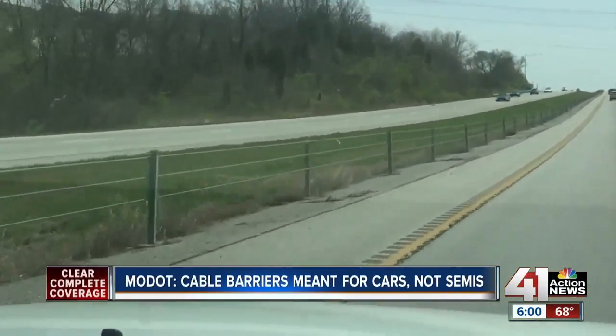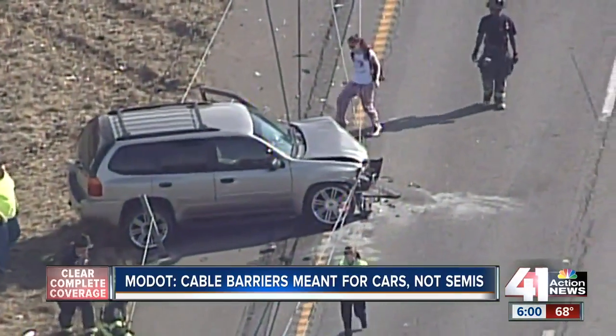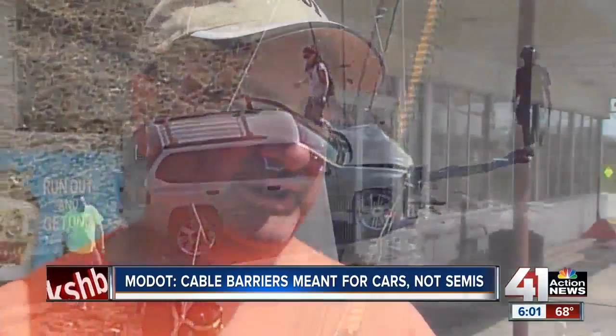As you travel down the highway, there's a safety feature you may not pay much attention to — that is, until it saves your life. Occasionally I've seen an accident where the cables have caught somebody to keep them from crossing over. You see the wires get tense and then it kind of brings them back over. I've also seen before they were there where cars just absolutely got destroyed. And it was tragic.